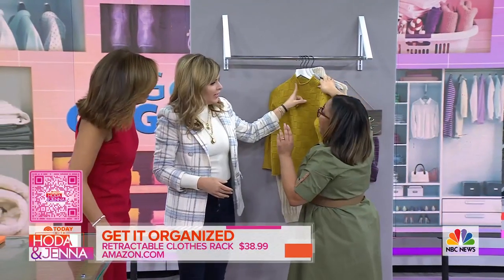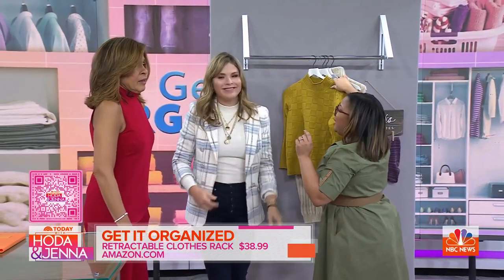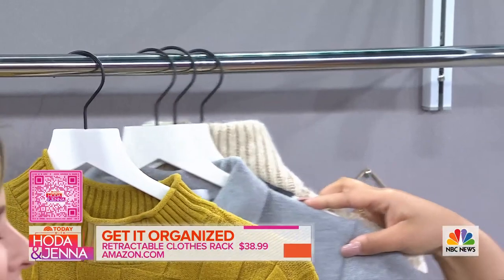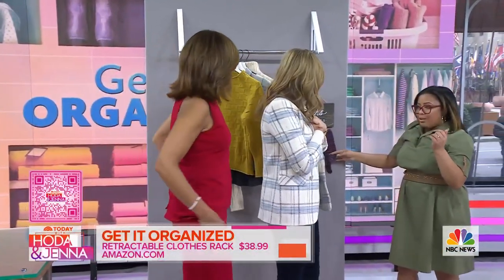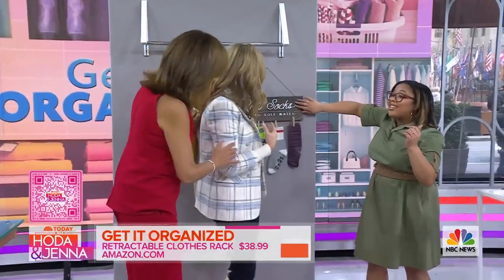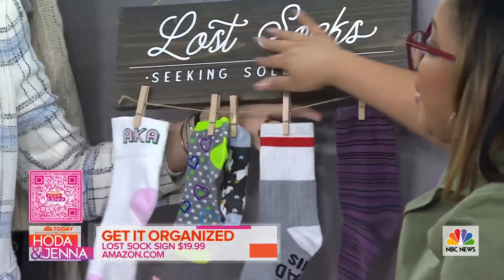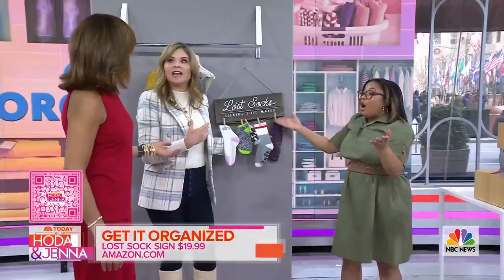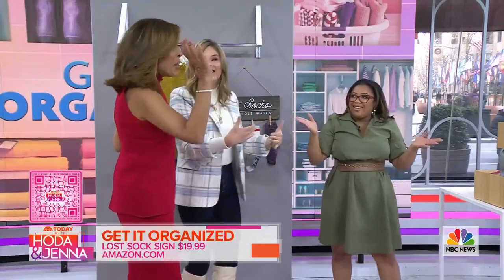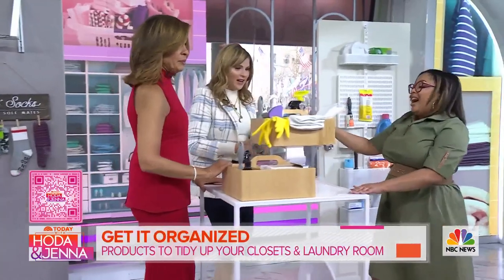Do you color-coordinate your hanging clothes? And do you put all the hangers going the same direction? Yes! Now, lost socks — it's the thing that everyone has in a laundry room. Grab a sign; it's pretty and cute. When you find a lost sock, you honor it there, because otherwise we just put them in a basket and never find them again.